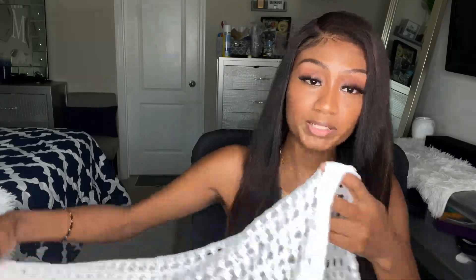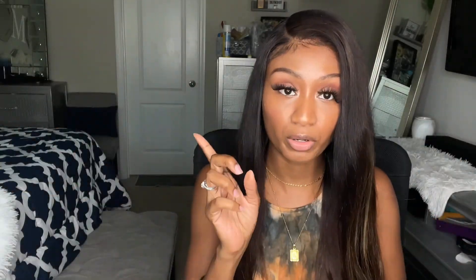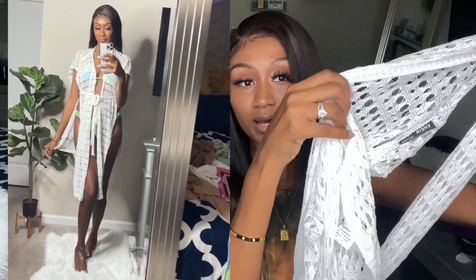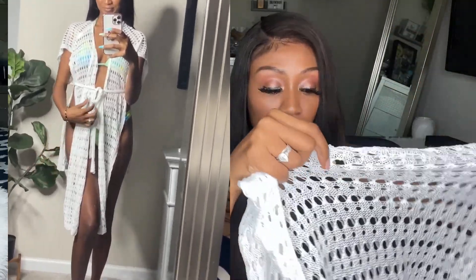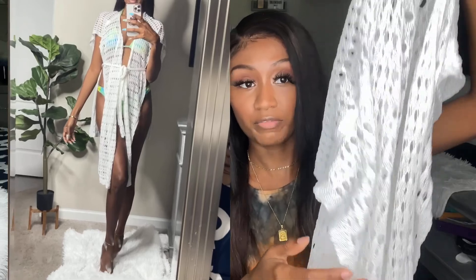The next piece is a cover-up — it's just one big piece in the back and two long pieces in the front, and you use the belt to tie it together at the waist. I'll insert a video of how you do that. It is a very simple but very cute cover-up in that mesh material — very cute for the beach, won't be hot, definitely lets the air through.